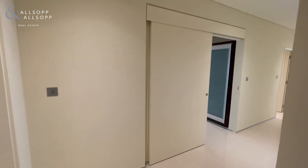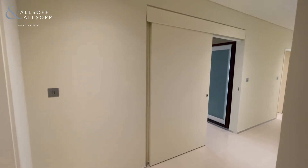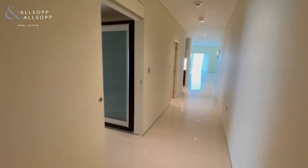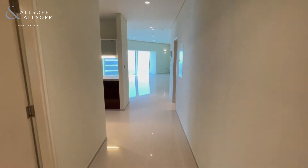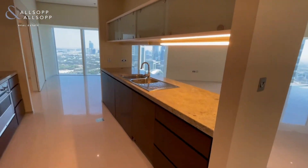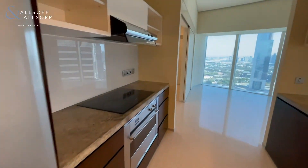Hello, this is Sophia for Allsop and Allsop, presenting to you this three bedroom, three bathroom apartment in Park Place Tower. We'll firstly head into the open-plan kitchen and living space. All white goods and appliances are included.